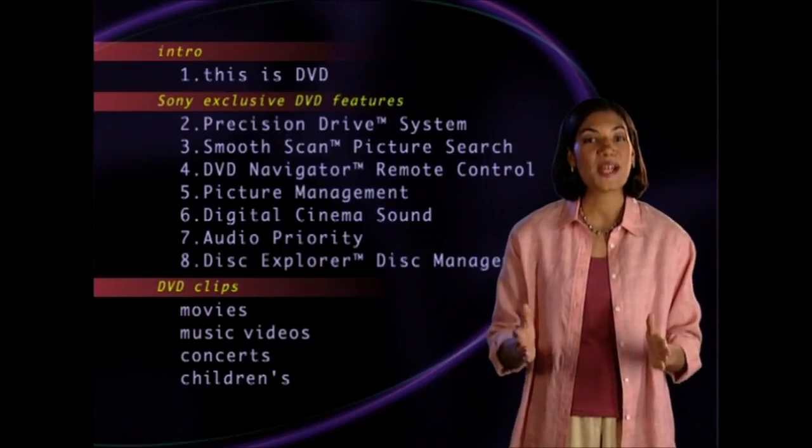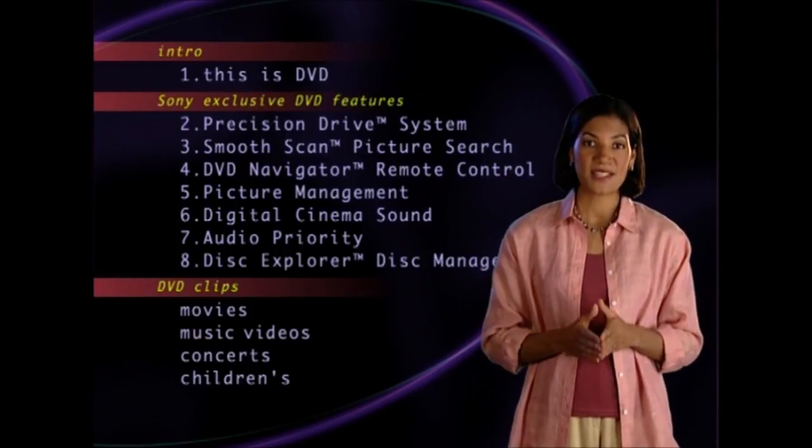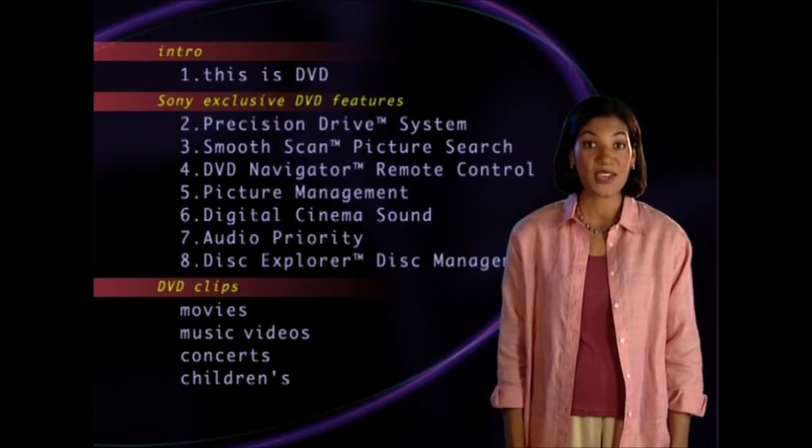Sony played a leading role in developing DVD technology, so it's not surprising that Sony DVD players have a host of advanced features. If you'd like to see more, use the remote to choose one of the chapters on the menu.